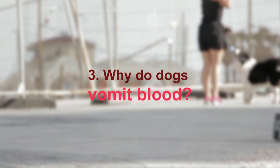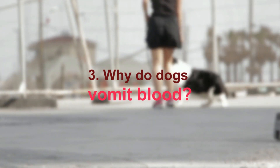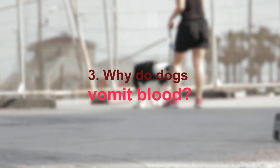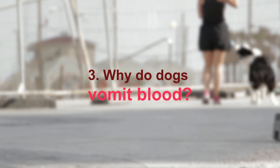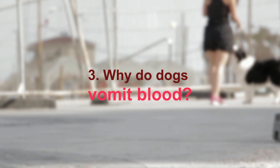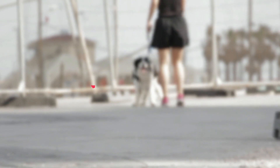Stomach ulcers, although not common in dogs, can also cause bloody vomit. Inflammatory bowel disease can occasionally lead to vomiting blood. Poisons and toxins are a big concern, especially those that cause problems with blood clotting, like rat poisons. Trauma can result in bloody vomit and bloody diarrhea, and cancer can occasionally cause bloody vomit as well.